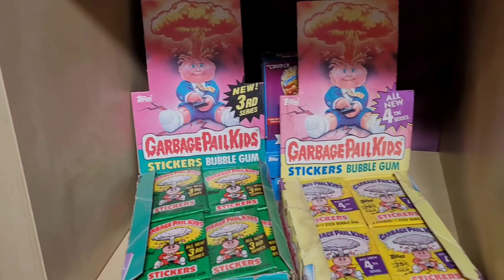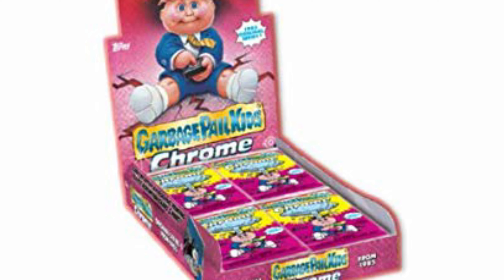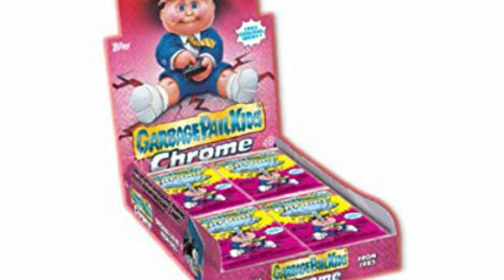I found myself running around to different stores and baseball card shops trying to find these packs. I couldn't wait for Series 3 to come out because that's when I really got into collecting Garbage Pail Kids in the 80s — around the time Series 3 came out, so Series 3 holds a special place in my heart. It's probably my favorite series.